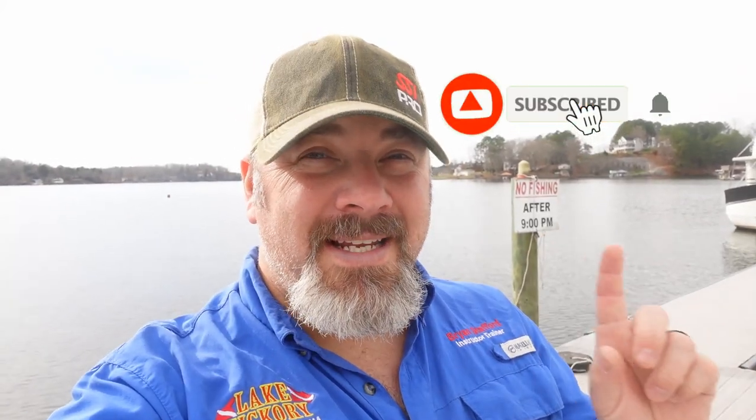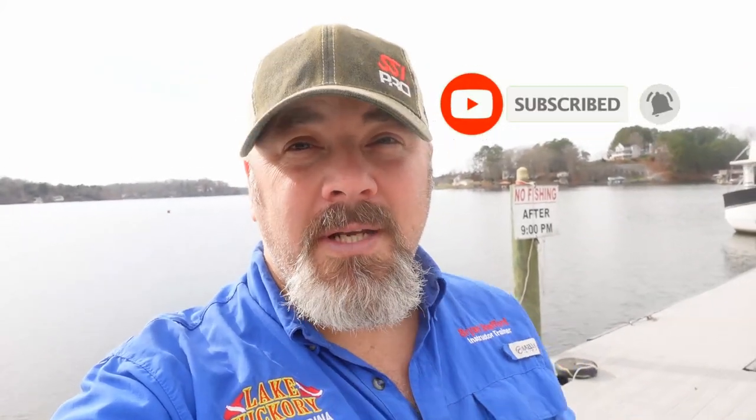What's up guys, it's Brian from Lake Hickory Scubaman Marina. If you're new to our channel, hit the subscribe button and ding that bell so you're notified every time we upload new content. As stated in the teaser, we're going to talk about the SSI Advanced Adventure certification and the Advanced Open Water Diver rating, explain the differences by looking at standards, and help you decide which class is appropriate for you as a new diver.